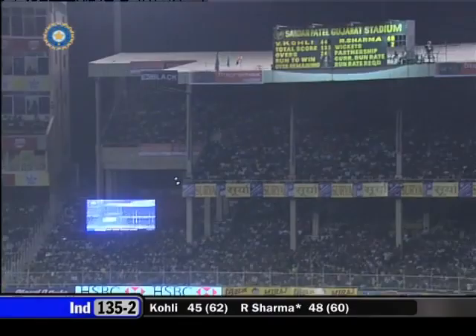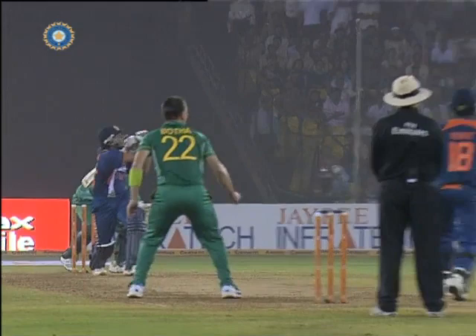Up in the air and he's gone — a full toss getting rid of Rohit Sharma. India are now 135 for 3.